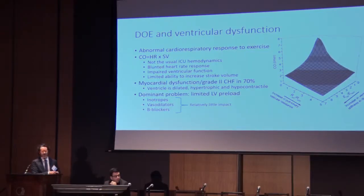In the ICU we mostly manipulate heart rate and stroke volume when we think about hemodynamics. The problem is these patients with Fontans don't respond to our usual interventions normally. Their heart rate response is abnormal, ventricular function is abnormal systolically and diastolically, and they're really not able to increase their stroke volume all that much. So inotropes, vasodilators, beta blockers, et cetera don't have their usual impact.